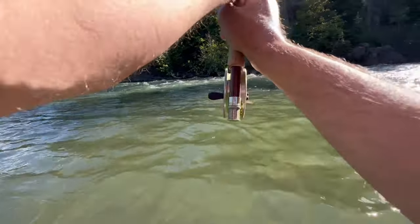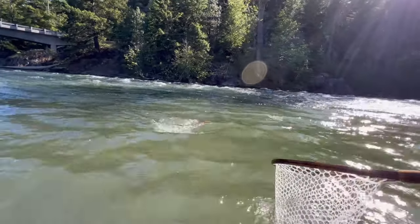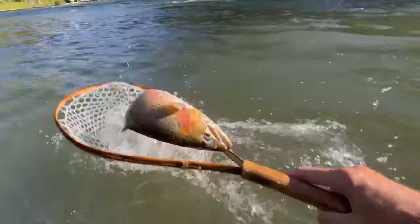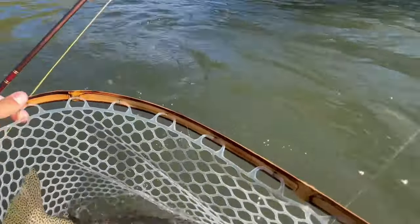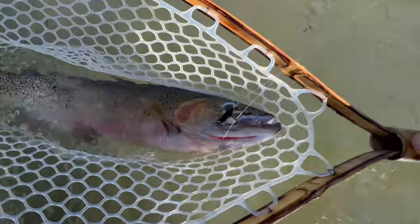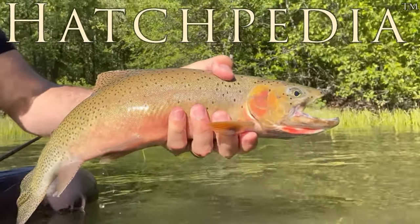Oh come on, come on — oh my god, yeah! Holy smokes, big fish! Oh my god, look at the size of that fish! By far the biggest fish I have ever caught in this river.